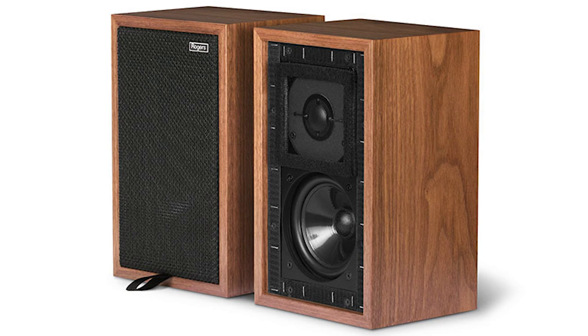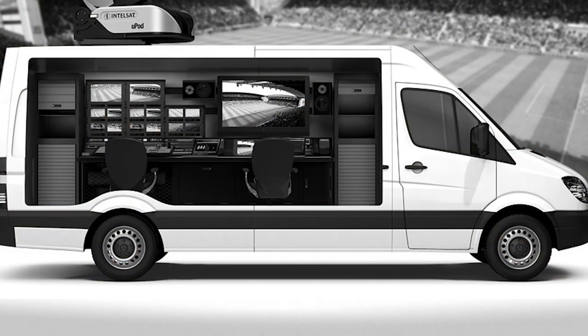So a bit of background. The BBC designed the LS3/5A originally as a monitor to be used in monitoring vans outside of a venue, and they designed it to be transparent and musical. The original version had an impedance of about 15 ohms. And then in 1975, the BBC licensed a few British companies to manufacture them and sell them.